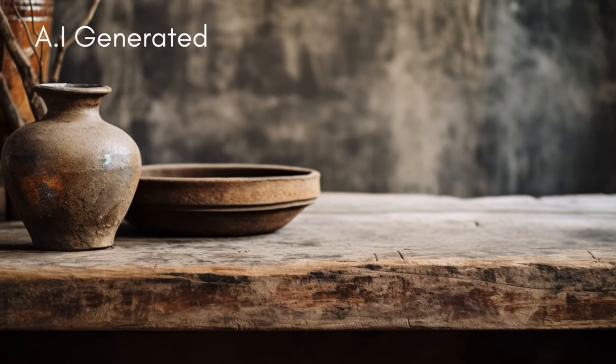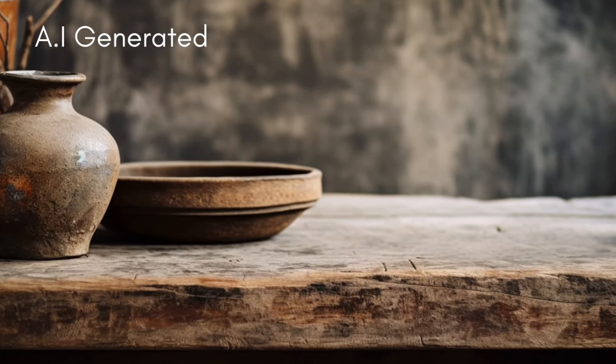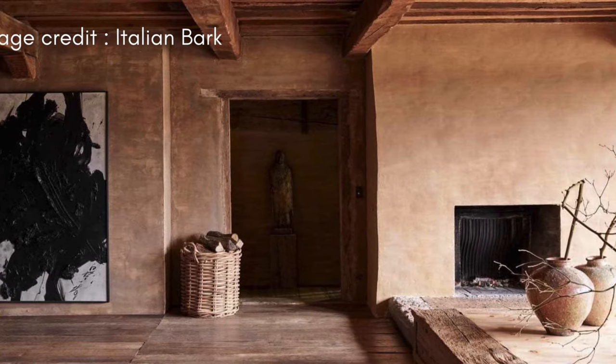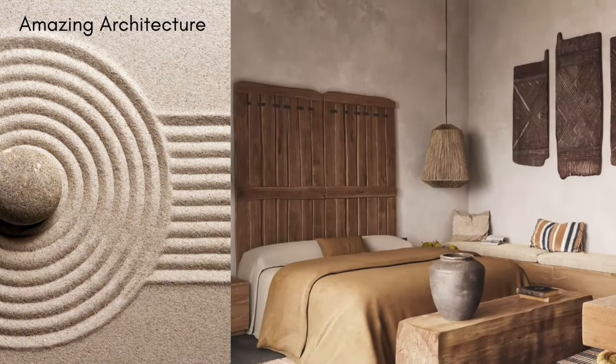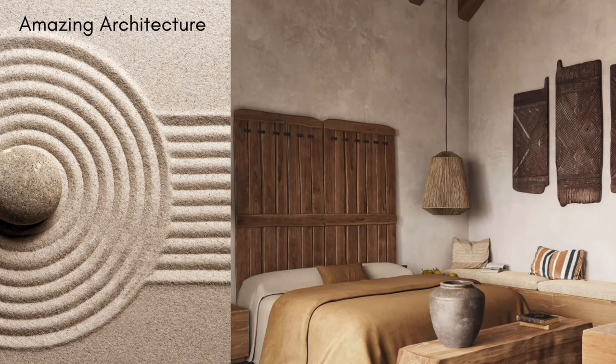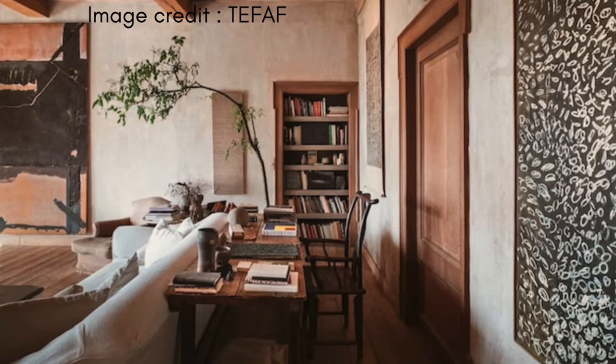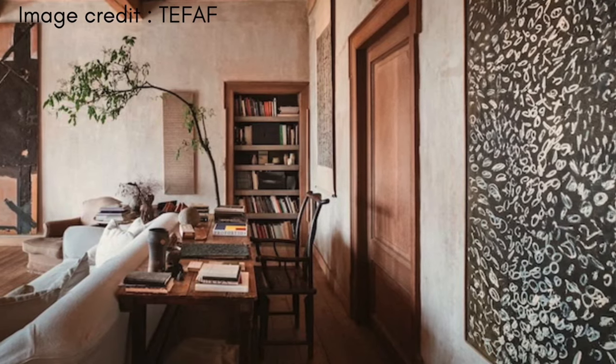So that wraps up our video on the wabi-sabi interior design style. I genuinely hope this has been enlightening and inspires you to incorporate some of these principles into your own space. Remember, embracing wabi-sabi is all about appreciating the beauty in imperfection and creating a serene, nature-connected environment.